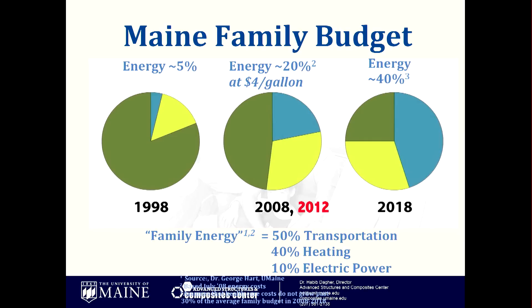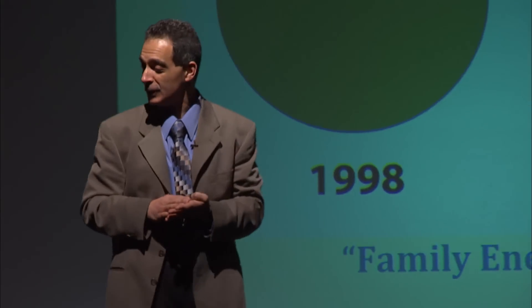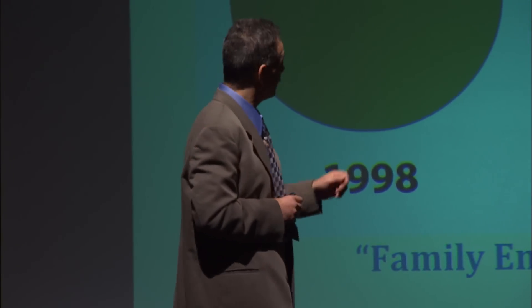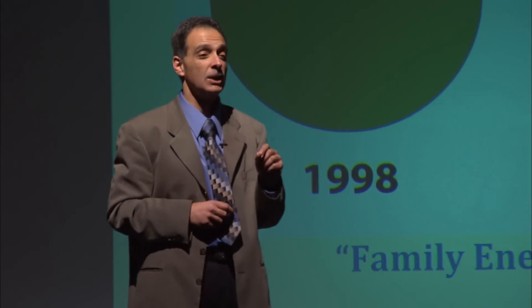Now let's talk about offshore wind. This is your family's budget in 10-year increments — 1998, 2008, 2012, and 2018. The blue portion shows energy costs, yellow shows healthcare costs, and green is what's left to live on after paying those bills. It's not looking good as you go to the right. When you were paying $4 a gallon in 2012 for gasoline and $4 a gallon for heating oil, about 20% of the family's budget goes to energy costs.